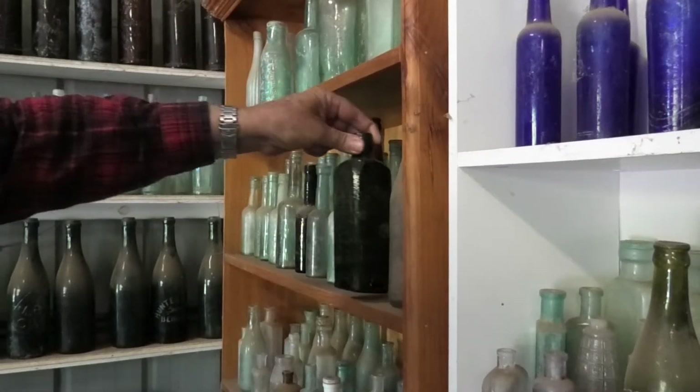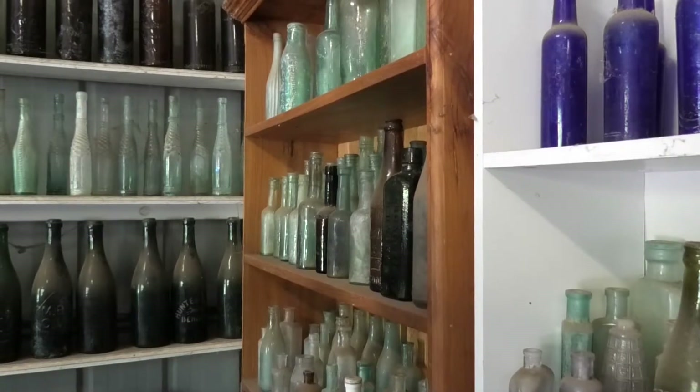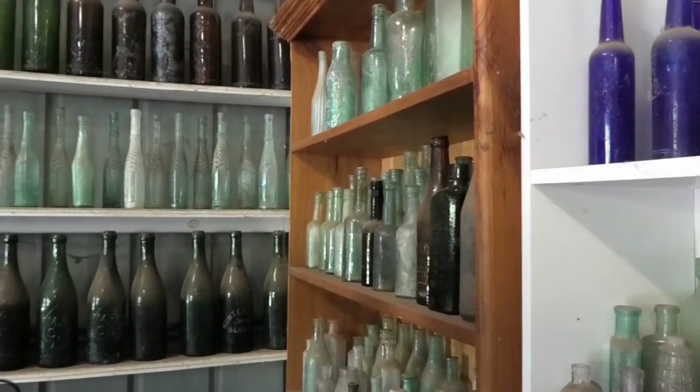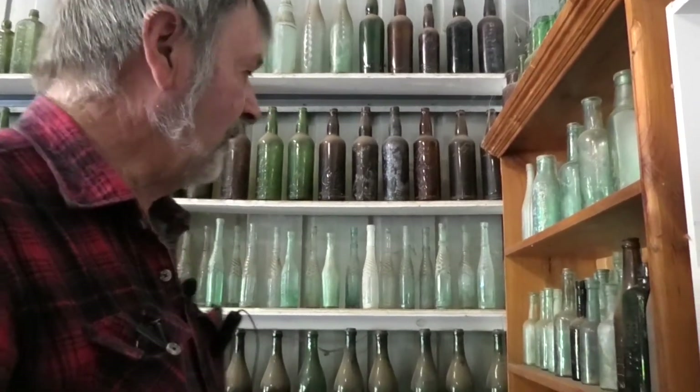So how many have you got in the whole collection? It's been a while since I've done a head count — probably between 1,200 and 1,500 bottles all up.